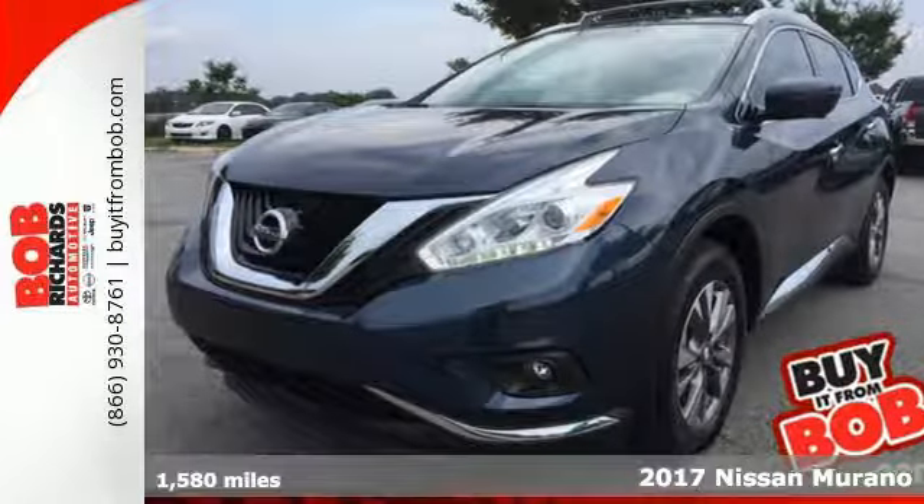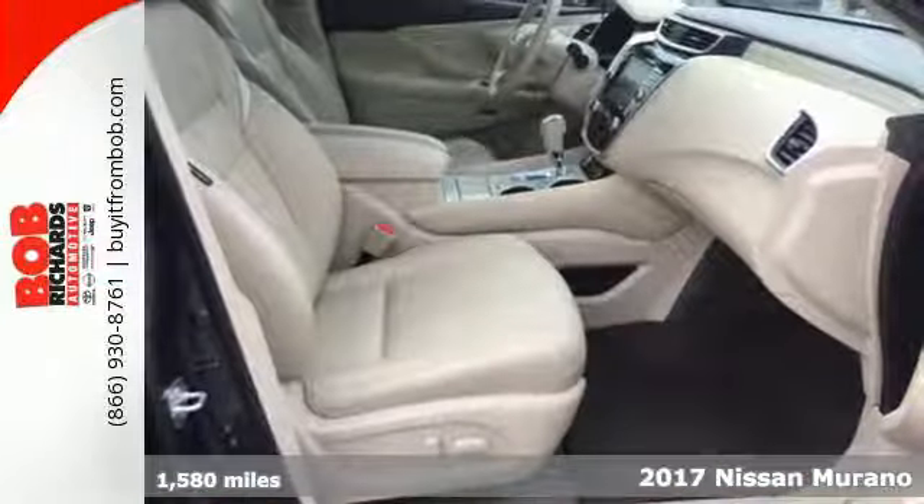It's a 2017 Nissan Murano. Discover smart features in this striking SUV.